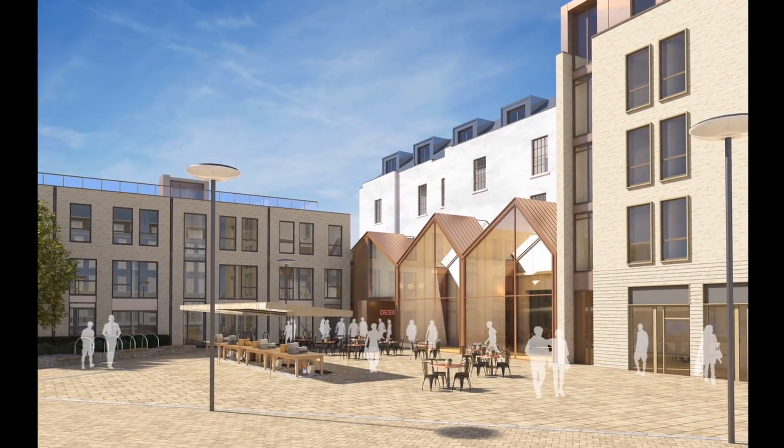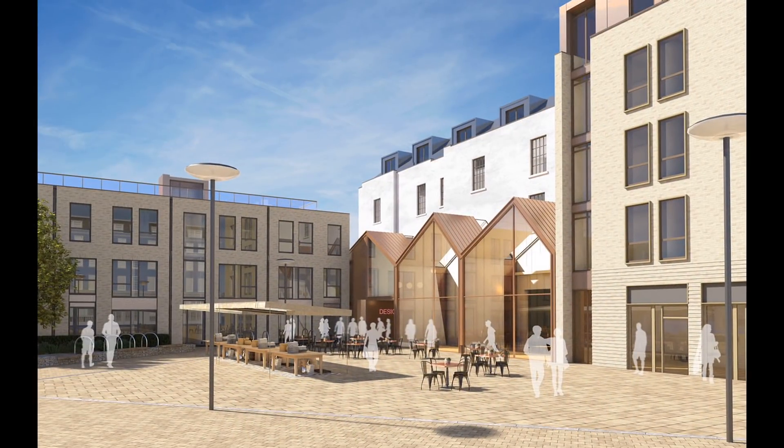On site we're going to have 112 homes plus 13 commercial units, which are all going to be quite small scale units for people to rent and run local businesses from.